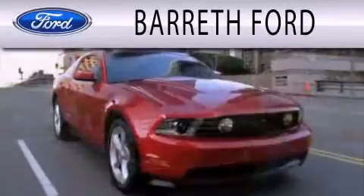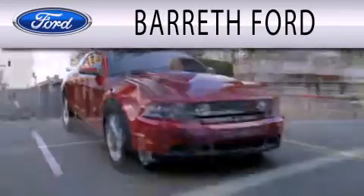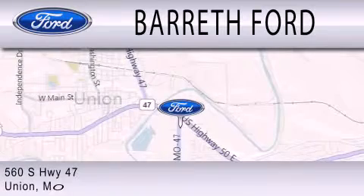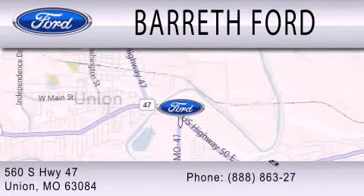Barrett Ford is dedicated to doing everything possible to ensure that the experience you have selecting your next vehicle is as pleasant as possible. We are located at 560 South Highway 47 in Union.